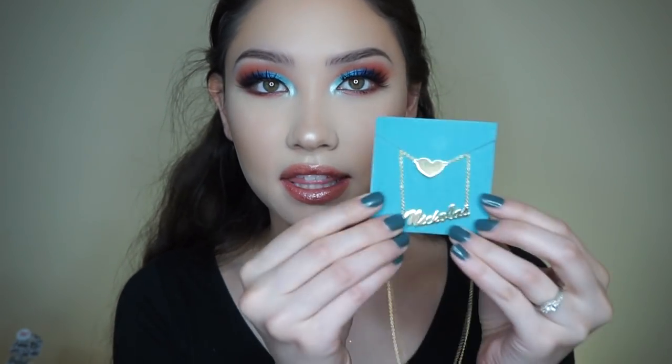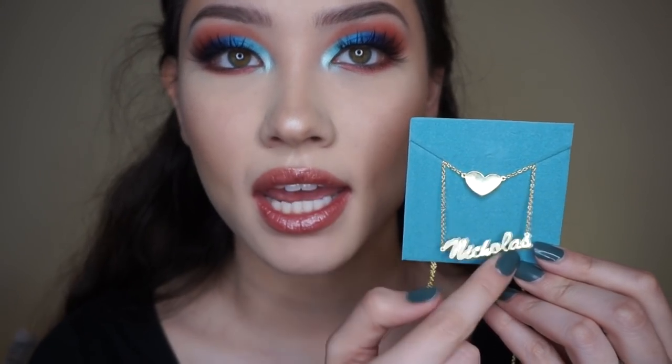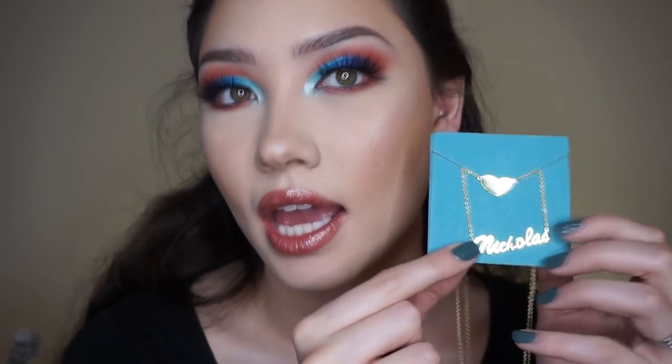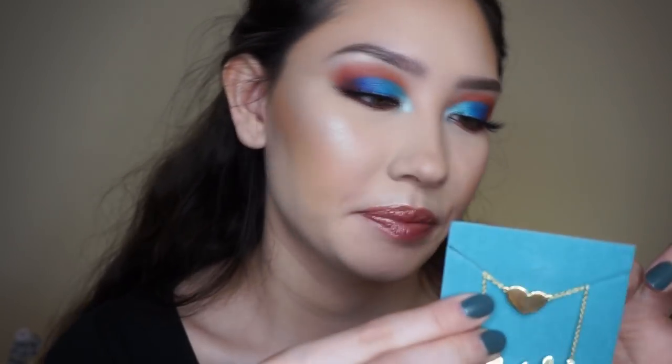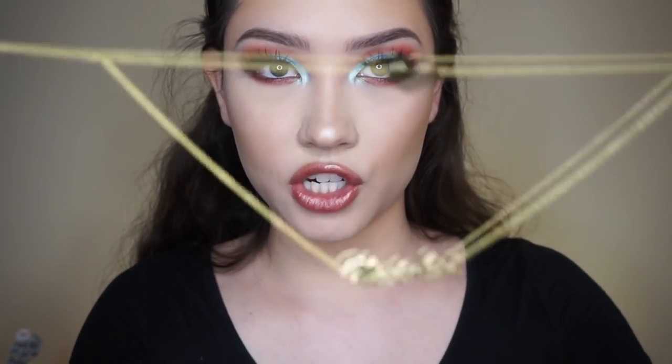The next necklace has a little heart, and then on a separate chain attached to it, it has my husband's name — Nicholas. When I picked it out I didn't know it was going to be this big. I really do like the necklace, I just would have preferred a slightly smaller font and a smaller heart — it looks a little over the top. The name hangs on the same chain that has the heart.